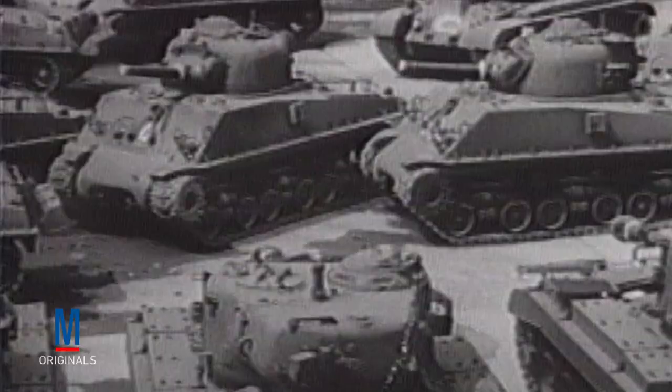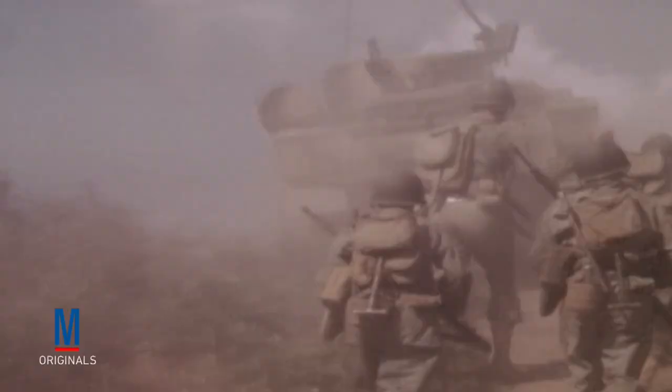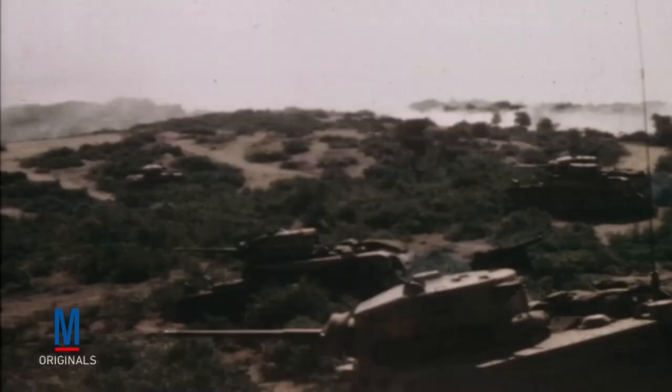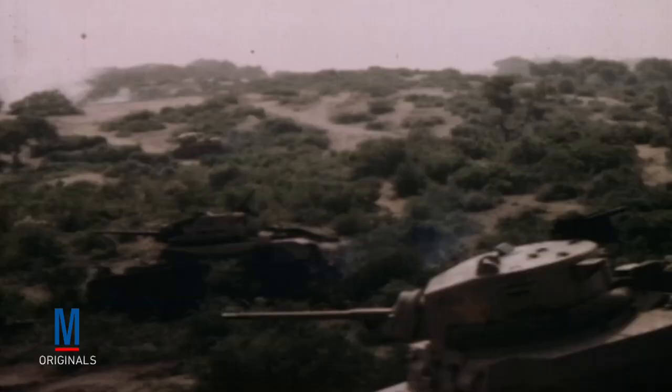These early German successes were, of course, recognized by the Allies, who also began to place greater emphasis on tank warfare. During the North African Campaign, which was the United States' first ground engagement against the Nazis, the use of tanks as a strengthening echelon greatly influenced the outcome of many major battles.